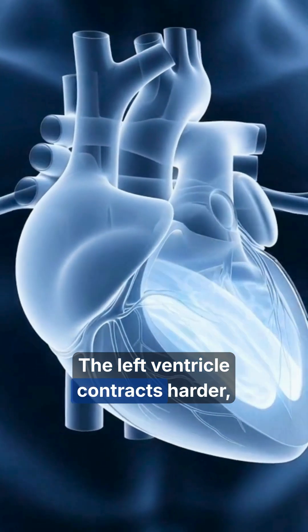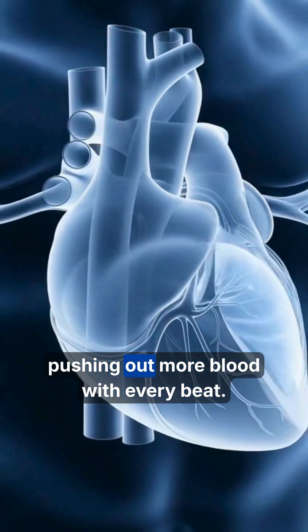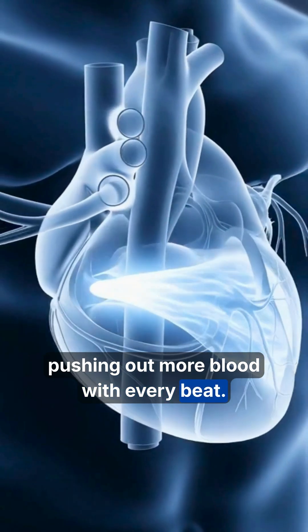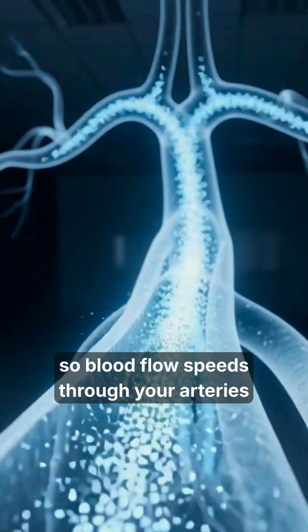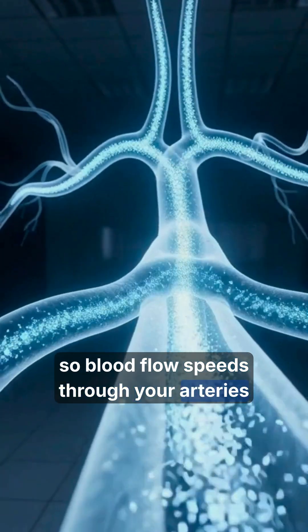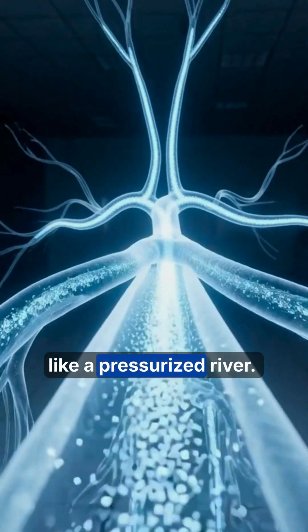The left ventricle contracts harder, pushing out more blood with every beat. Muscles demand oxygen fast, so blood flow speeds through your arteries like a pressurized river.